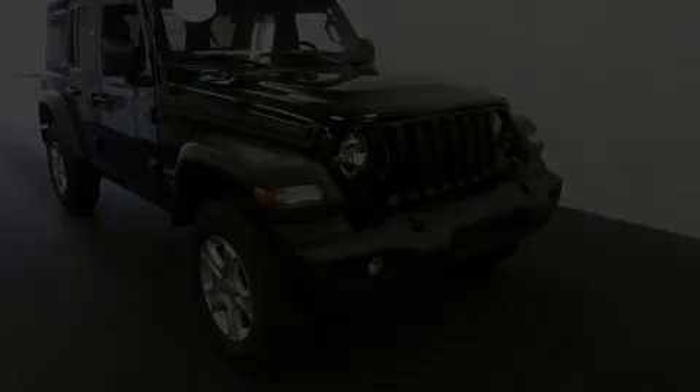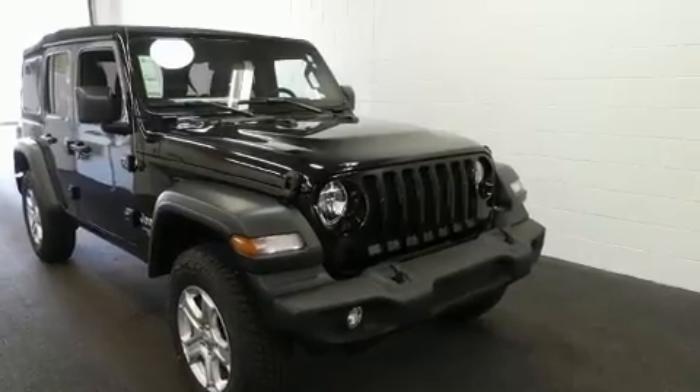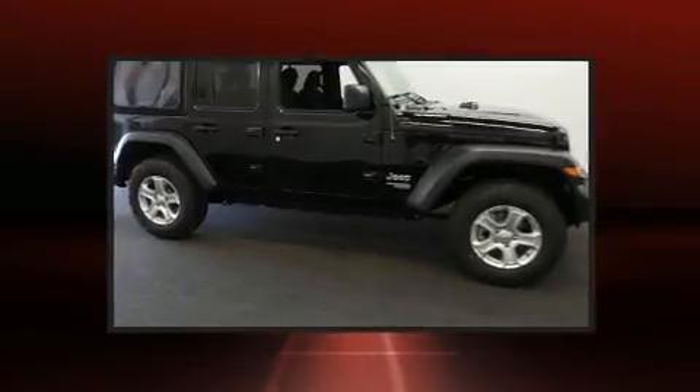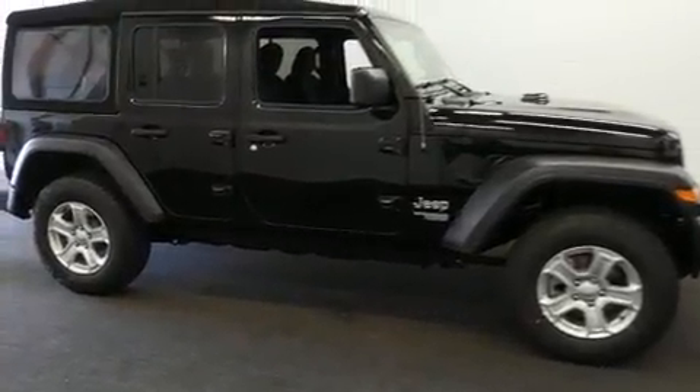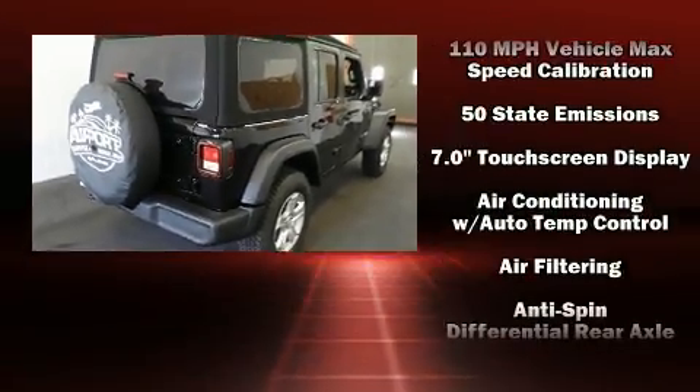Discerning drivers will appreciate the 2020 Jeep Wrangler Unlimited. Jeep prioritized comfort and style by including a leather steering wheel, a trip computer, front fog lights, skid plates, remote keyless entry, and power windows.